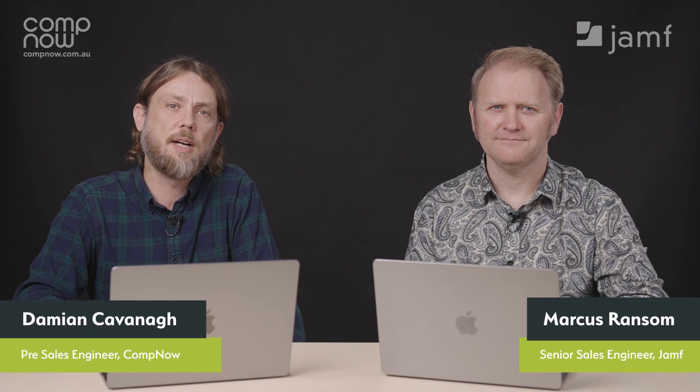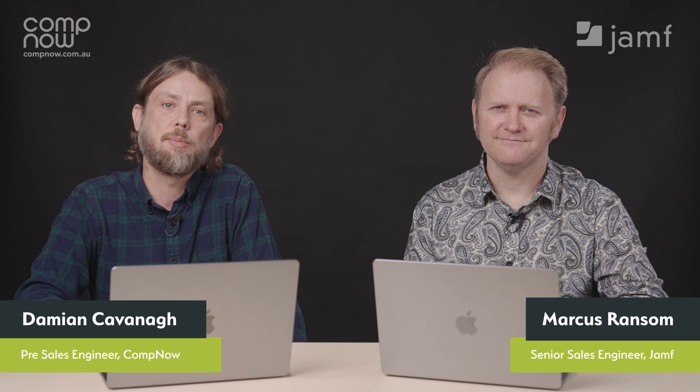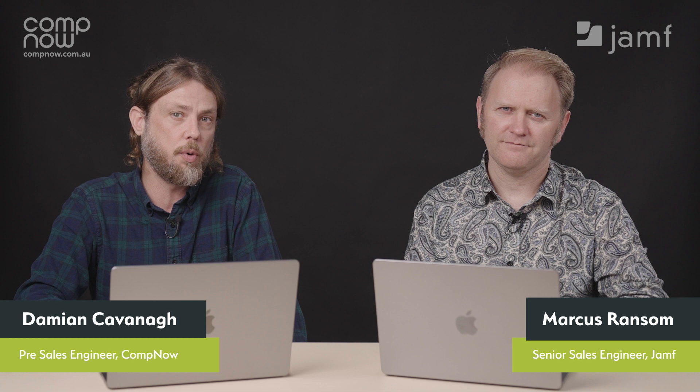Hi, I'm Damo from CompNow, and I'm joined by Jamf's senior sales engineer and Mac Admins podcaster, Marcus Ransom, for a wrap-up of Apple's WWDC 2022. There was a big focus on security and identity, and we've got lots to talk about. But before we get into those details, Marcus, what are your thoughts on the conference generally?